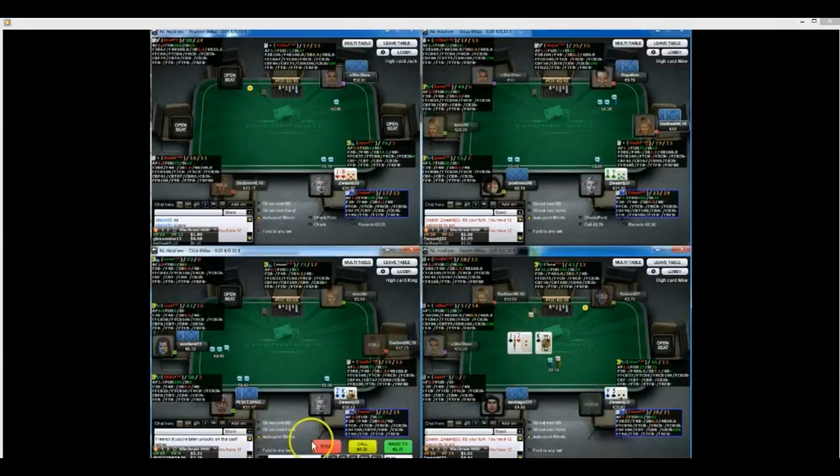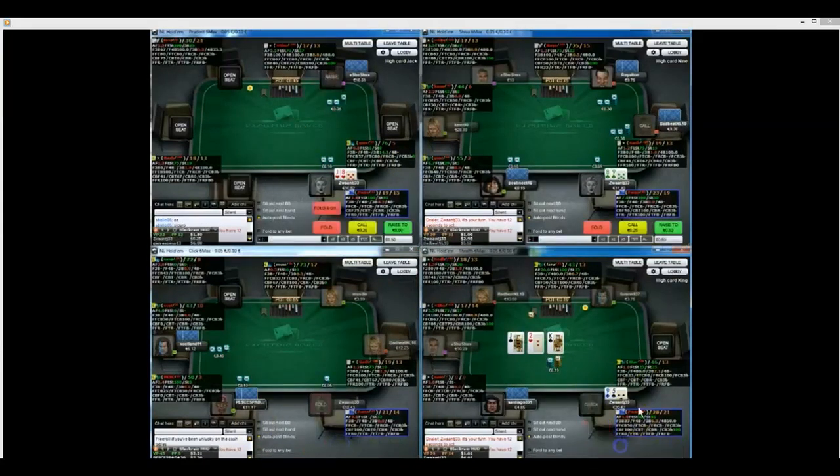If anyone's watching this and seeing these games and hasn't already signed up, you're absolutely mental. Just look at how easy these games are - he's literally just been given free money after free money after free money. PokerVIP.com forward slash deals.